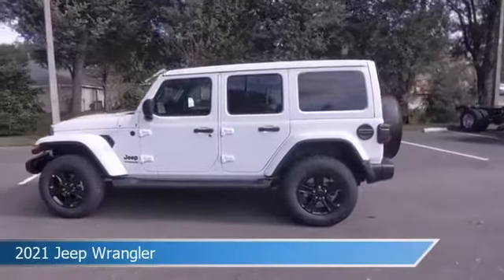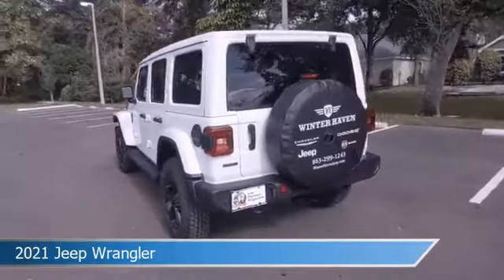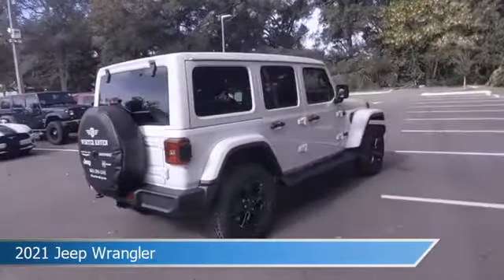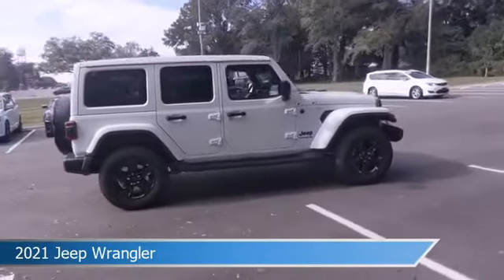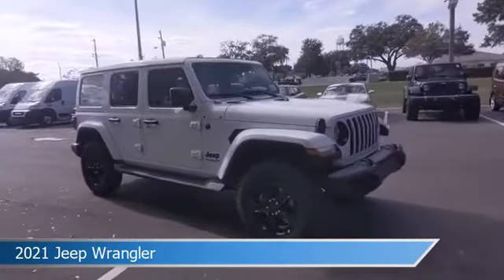Take a look at this 2021 Jeep Wrangler, equipped with an 8-speed automatic transmission in bright white clear coat. This car comes with some great features including Android Auto, child safety locks, anti-lock brakes, Apple CarPlay, and more. Come in and check it out today.